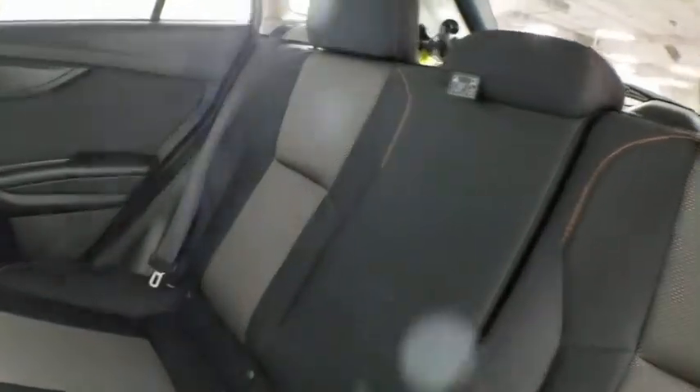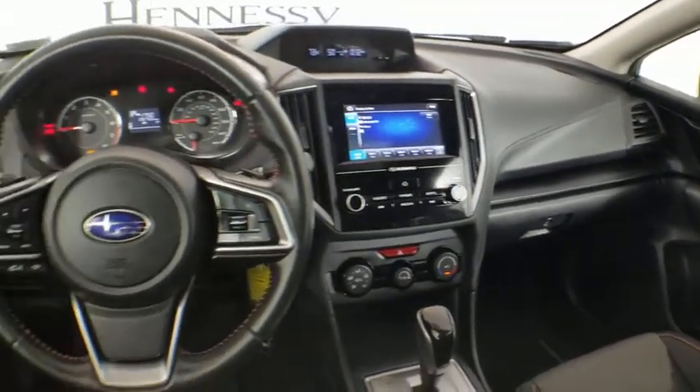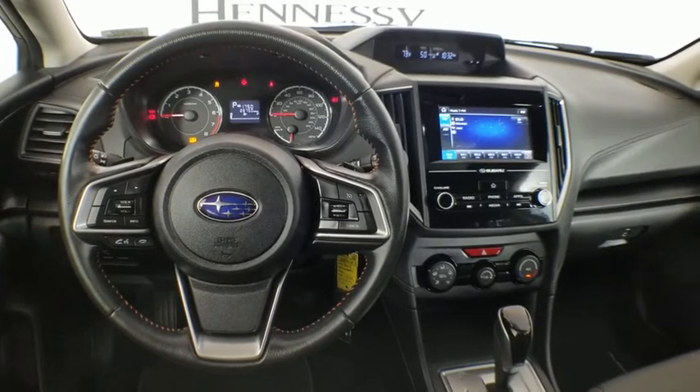Adjustable steering wheel, power steering, one owner, alloy wheels, four-wheel disc brakes, aluminum wheels, cruise control, floor mats, AM FM stereo radio.